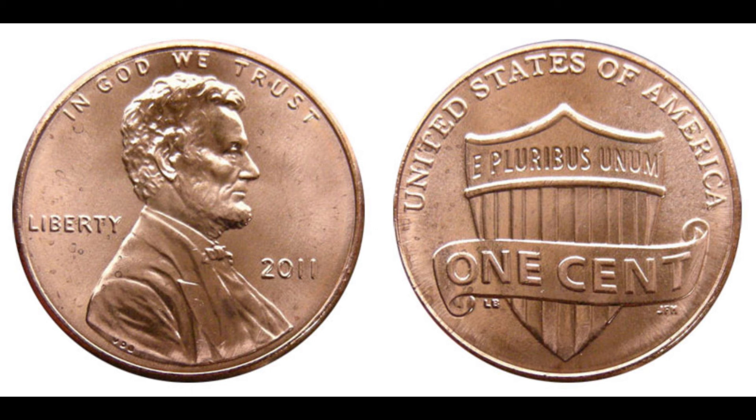What makes this penny so special? The answer lies in a rare error that occurred during the minting process. This particular penny is a Double Die Obverse, or DDO, meaning the coin has a noticeable doubling of the design elements on the front — particularly on the words 'Liberty' and 'In God We Trust.' Such errors are incredibly rare, and when they do happen, they can make the coin extremely valuable. Just like the famous 1955 double-die Lincoln cent or the 1937-D three-legged buffalo nickel, the 2011 DDO penny has become a highly sought-after collector's item.